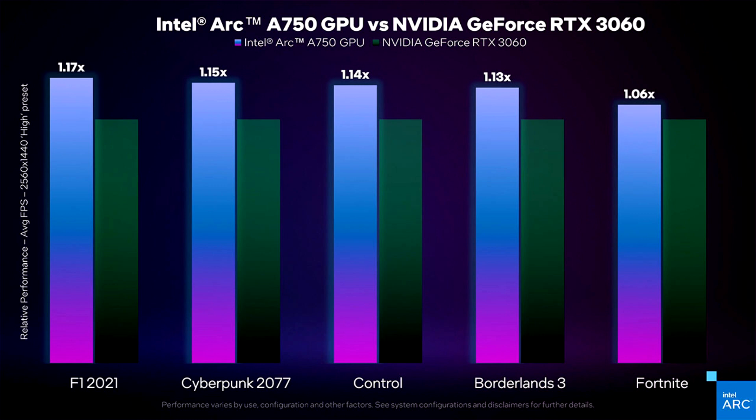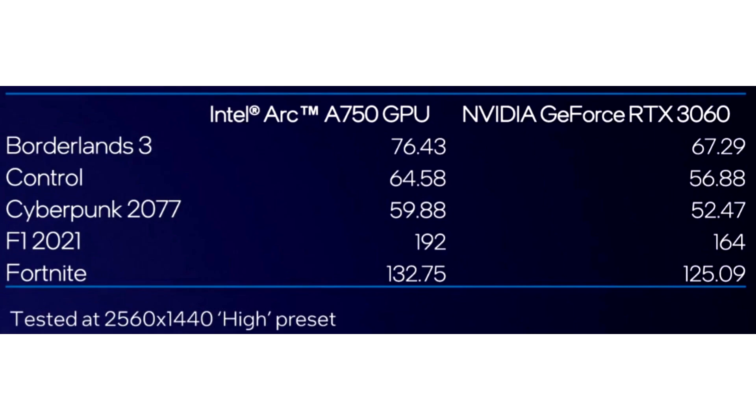The only game we get any real insight into in the video is Cyberpunk 2077, where Ryan Shrout details the game settings and actual frame rate. At 2560x1440 using high settings, the RK750 delivers 60.79 fps, with a low of 50.54 fps and a max of 77.92 fps. Intel claims this is 1.17 times the performance of an EVGA GeForce RTX 3060 XC Gaming 12G graphics card.